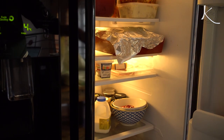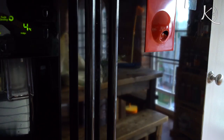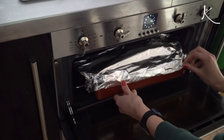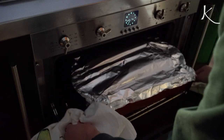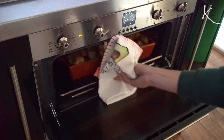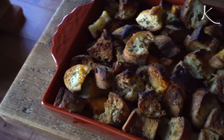Now cover it with aluminum foil and pop it in the fridge for an hour. Then bake it at 190 degrees Celsius or 375 degrees Fahrenheit for 30 minutes. Then remove the foil, add a bit of olive oil, and bake for 15 more minutes. And you're done!